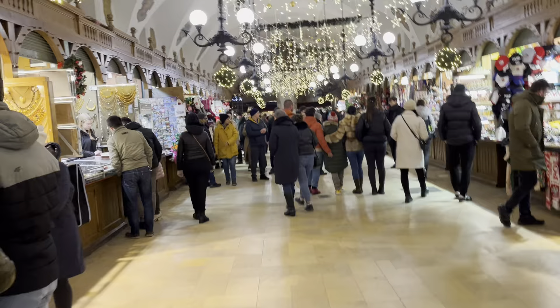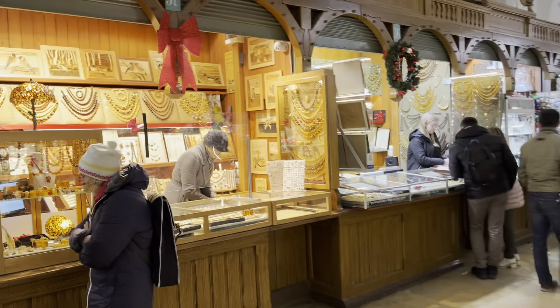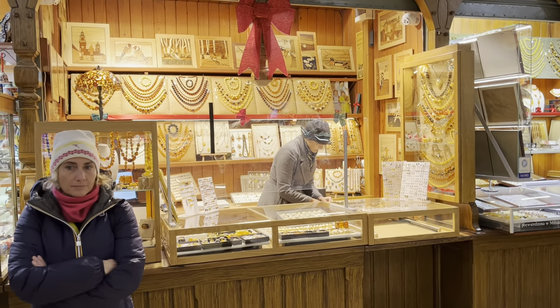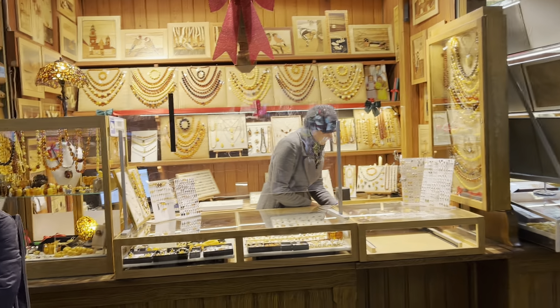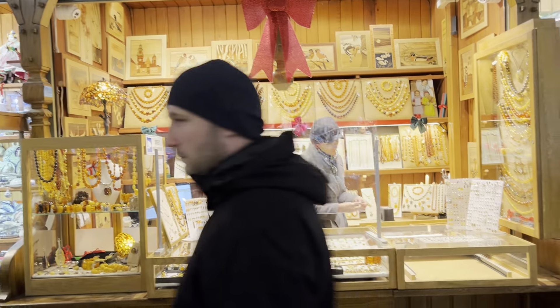I organize day trips to Auschwitz, to the salt mines, to Zakopane, and to the shooting range. If you need more information I can get you a very good price on excursions — I'm British and I can organize excursions for you. Just contact me in the comments and I'll send you my phone number. And here on the left side this lady has some lovely necklaces.